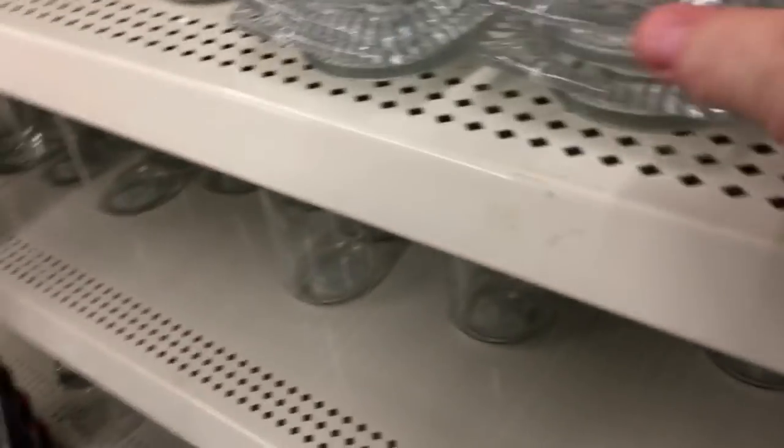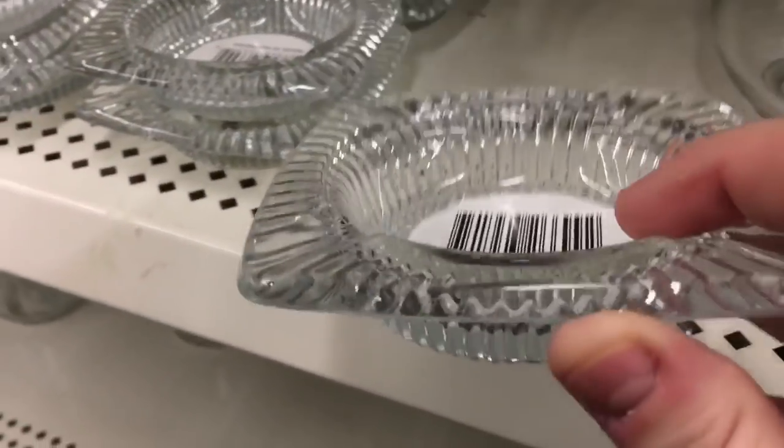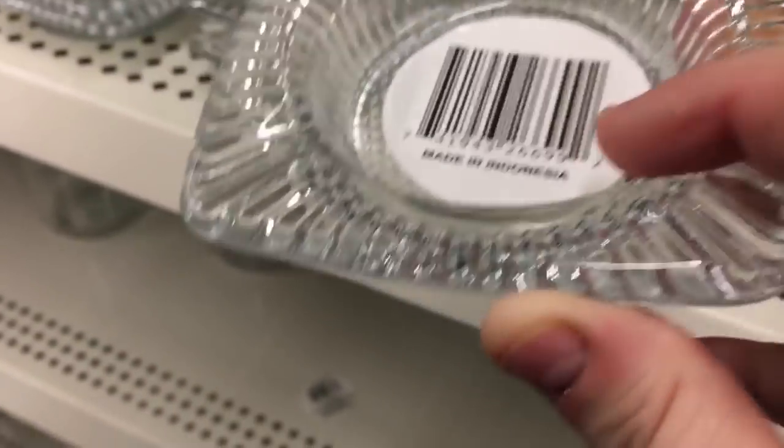These are the bowls everybody's been holding. One lady had one that had cracked, so we were thinking... Mom — fancy ashtray. Emily Cologne, I tag you in this fancy ashtray at the Dollar Tree for your house. Tag.